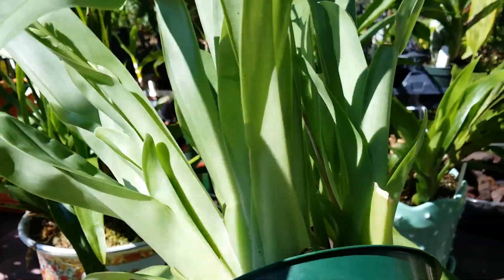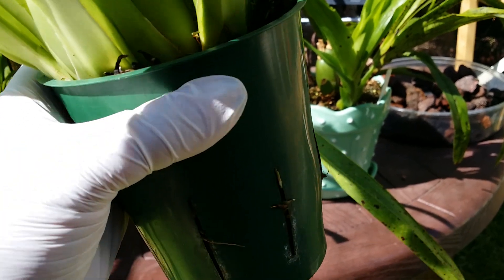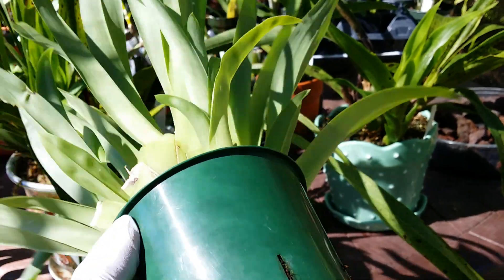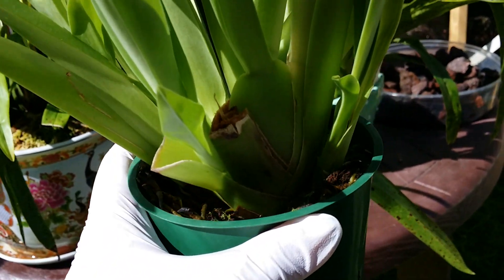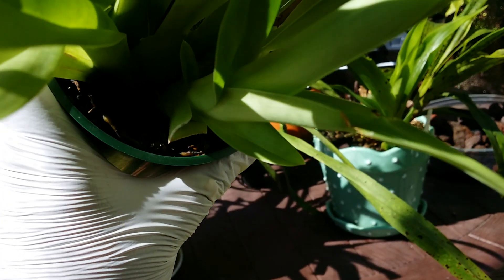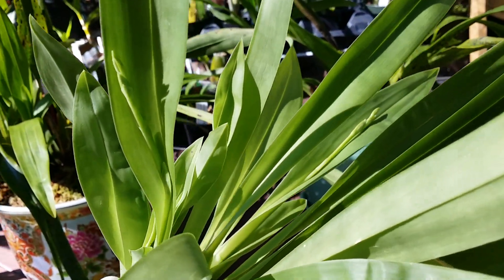Miltoniopsis I have ever grown. I think the secret is I didn't repot this yet — it wasn't climbing out of the pot. I usually repot my Miltoniopsis to semi-hydro, but this one I didn't. Now it has a lot of new growth — four new growths since I got it, and then three spikes.